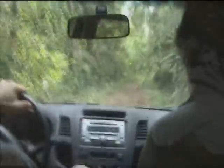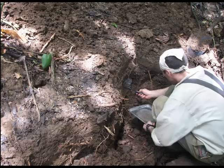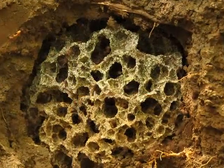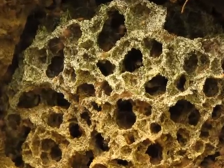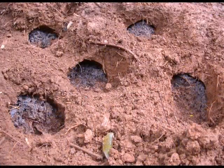Fungus-growing ants live in underground chambers. Consequently, collecting these ants from their natural habitat requires a lot of hard work and sweat. Here you see a researcher digging a hole next to the entrance of a leaf-cutter ant's nest. Each colony has multiple fungus chambers that are connected by underground tunnels that the ants excavate.